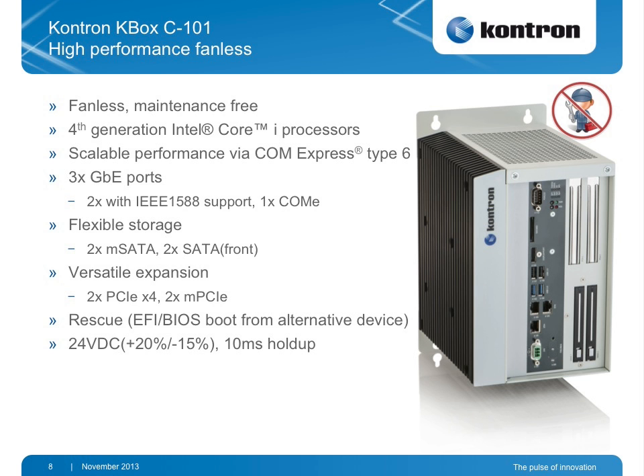The high-end machine is fanless — a high performance fanless control unit for cabinet mounting. It utilizes the latest 4th generation Intel Core i7, i5, and i3, and is scalable internally via ComExpress Type 6 modules. Whenever a new generation comes out, the customer can automatically upgrade to the latest technology. It has 3 gigabit Ethernet ports where two are IEEE 1588 from dedicated Ethernet controllers, and a third port is available from the ComExpress module — which depending on the module can also offer IEEE 1588 support.